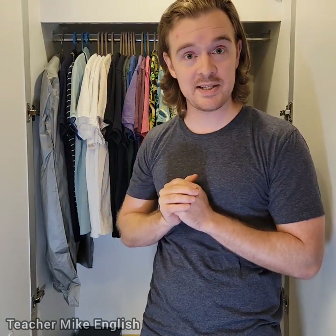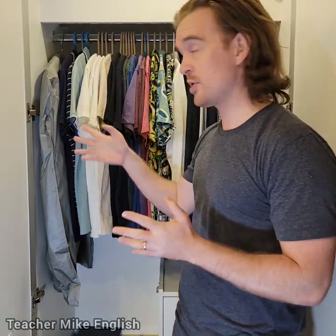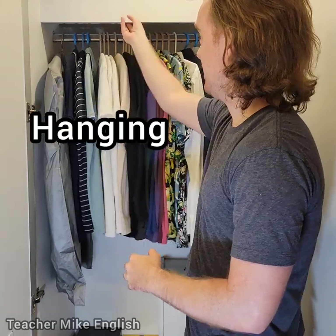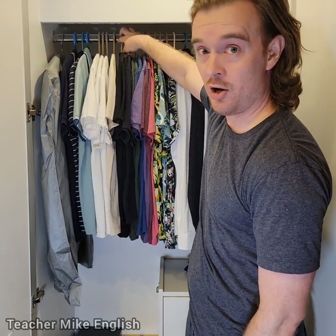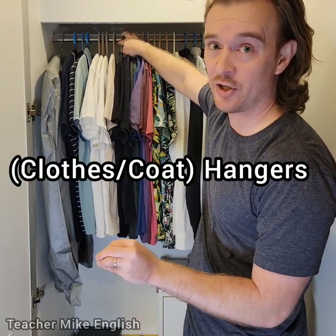The first thing you can see is that my shirts are all hanging. And these things that the shirts are on are called hangers.